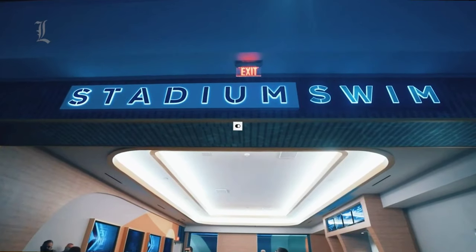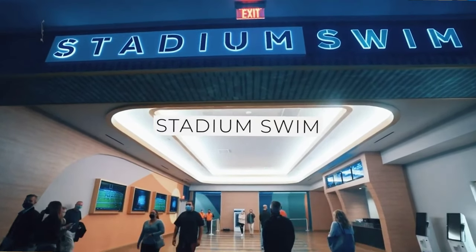We are headed to the Stadium Swim. We brought our beers but had to put them in a cup before we go in.